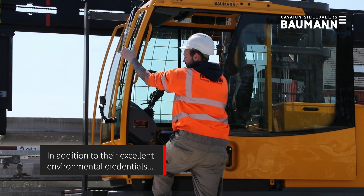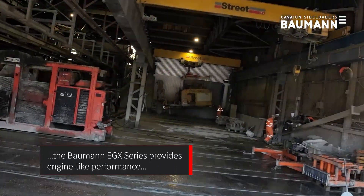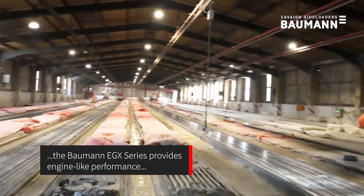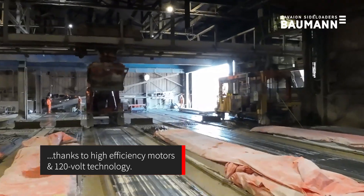In addition to their excellent environmental credentials, the Bauman EGX series provides engine-like performance, thanks to high-efficiency motors and 120-volt technology.